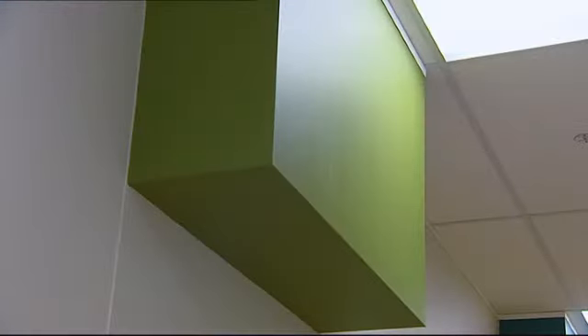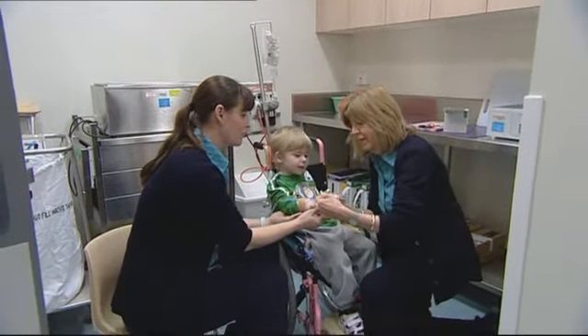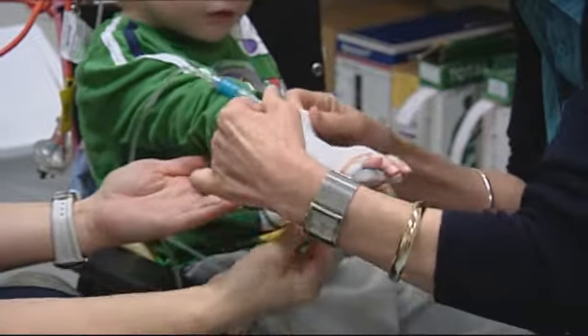Around the corner we have the green room. If you have an appointment here, it may be to have a splint made for your arm, hand or feet.